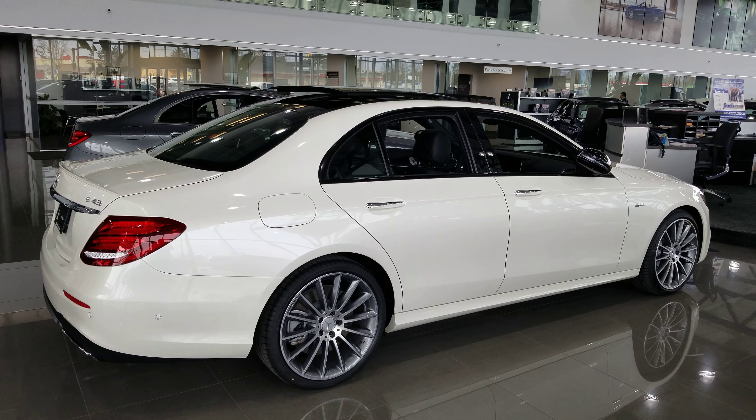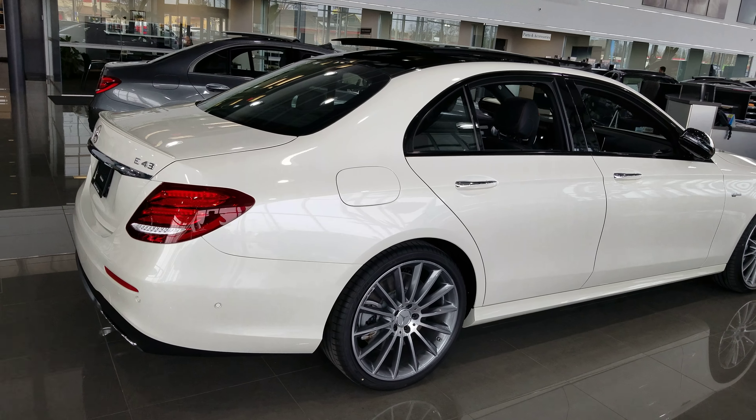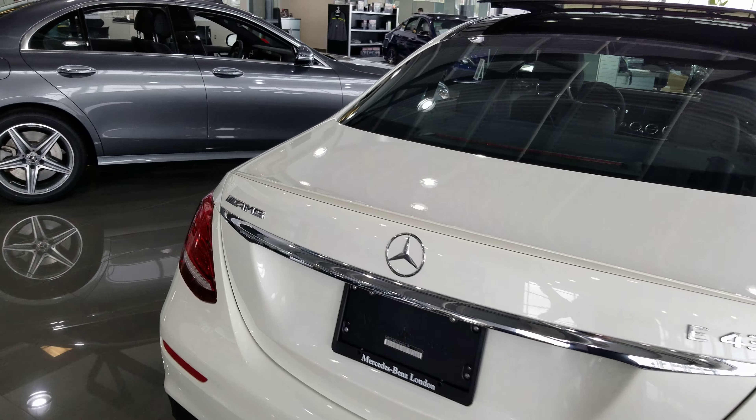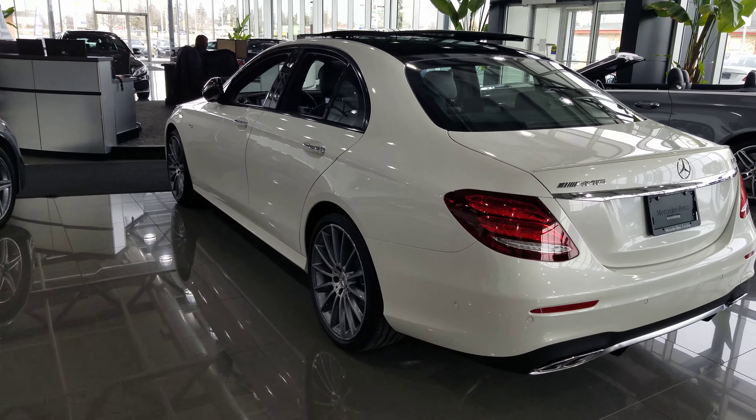This vehicle is brand new, diamond white exterior with the black and red stitch Nappa leather interior. It comes equipped very nicely with the premium package, AMG driver package, as well as the intelligent drive package.